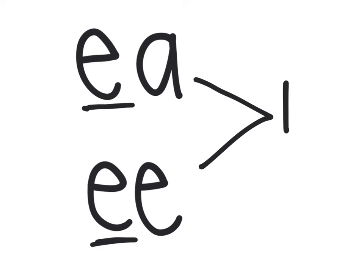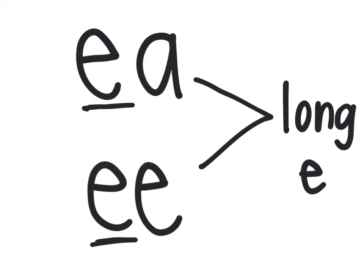This week, we're going to focus on two new vowel digraphs: EA and EE. What sound do you think these make? Remember, when two vowels go walking, the first one does the talking. We're only going to hear the first letter, which makes a long E sound. So when we see EA or EE in words, we say E.